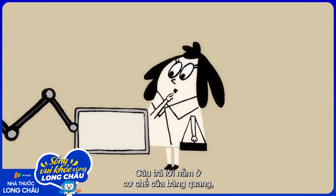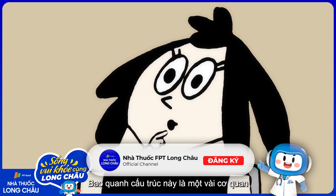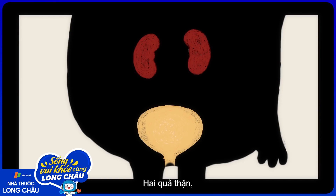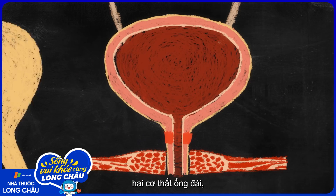The answers lie in the workings of the bladder, an oval pouch that sits inside the pelvis. Surrounding this structure are several other organs that together make up the whole urinary system: two kidneys, two ureters, two urethral sphincters, and a urethra.